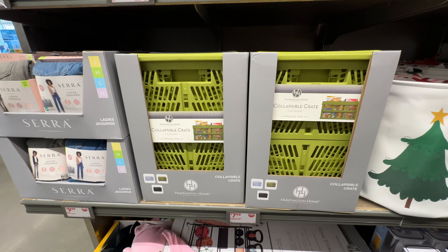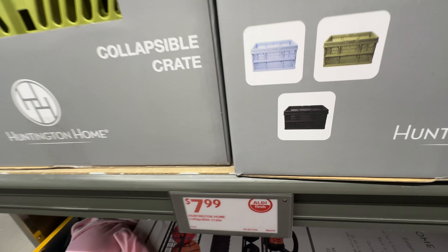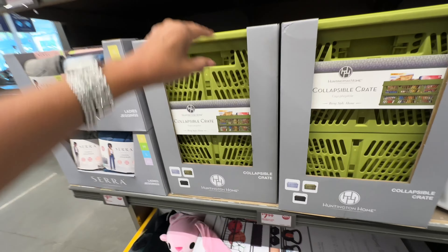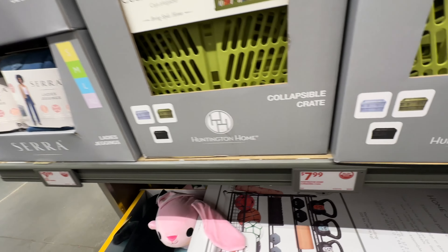Oh they have the collapsible tray this week! Available in blue, green and black — these are great to keep in the car or the pantry for snacks. I'm definitely getting one!